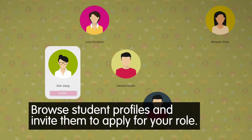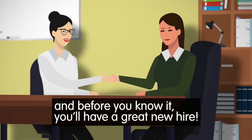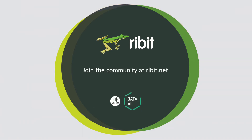Browse student profiles and invite them to apply for your role. Build a shortlist, start a conversation and before you know it you'll have a great new hire. Ribbit, where you employ the right students for the right jobs. Join the community at ribbit.net.